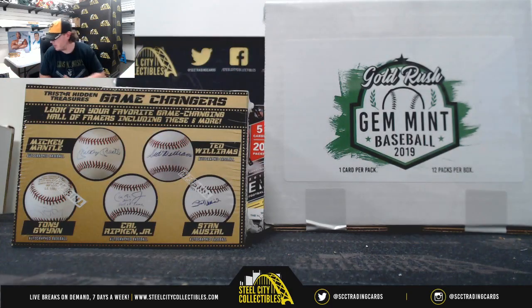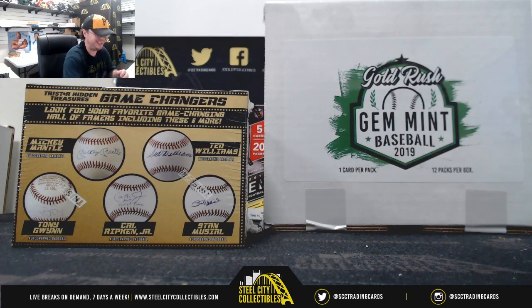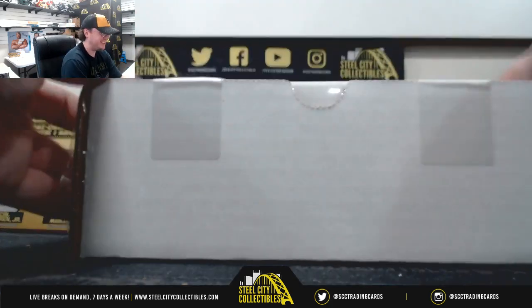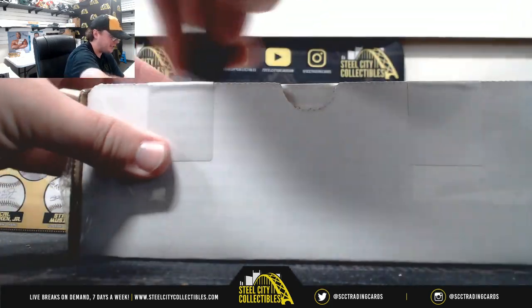All right, everybody. Our first break today is going to be for Ben. We've got one 2019 Gold Rush Gym Mint Baseball 12-pack box and one 2019 TriStar Hidden Treasures Game Changers Autograph Baseball. Good luck, Ben. Let's start out here with the Gold Rush Gym Mint.